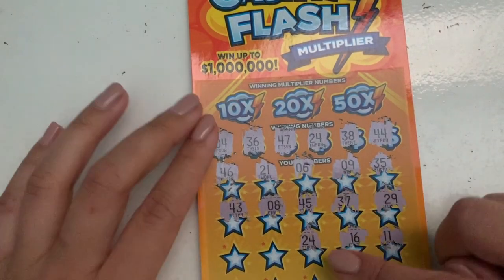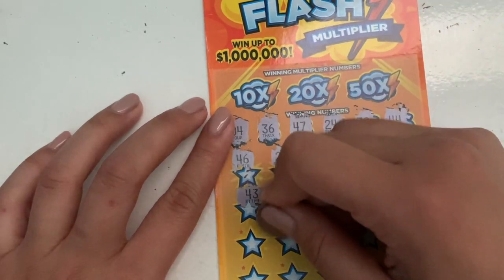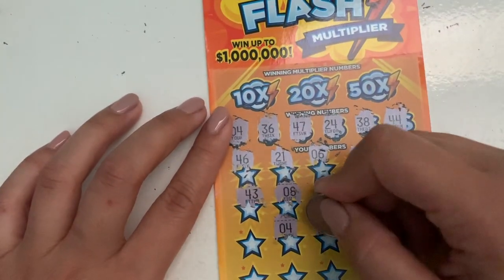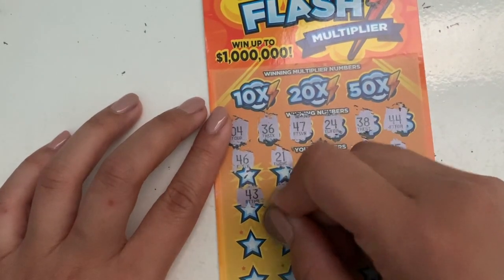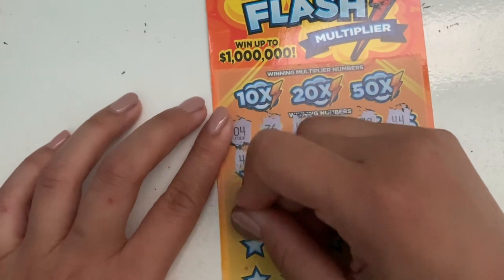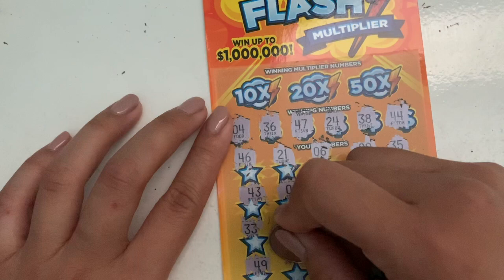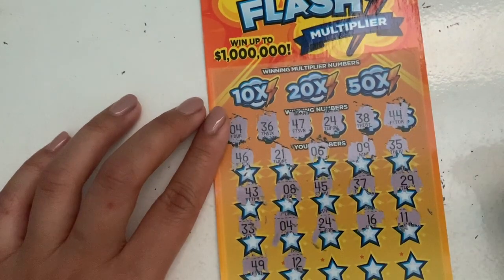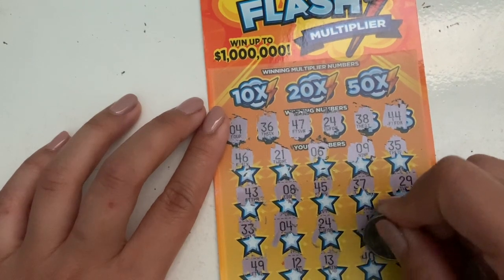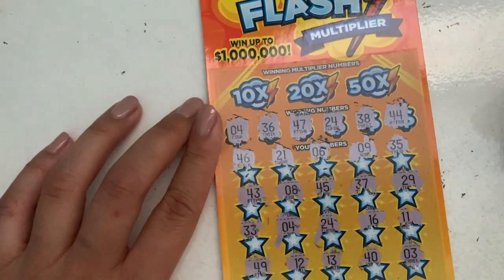That's 24 — we have another match, pretty cool! That means we have profit this time. Two numbers, so this has to be money. 33, 49, 13, 40 — last number is three. So far we have those two matches.